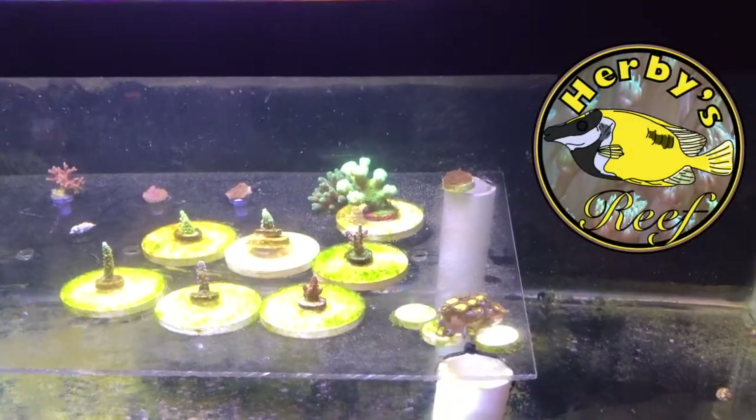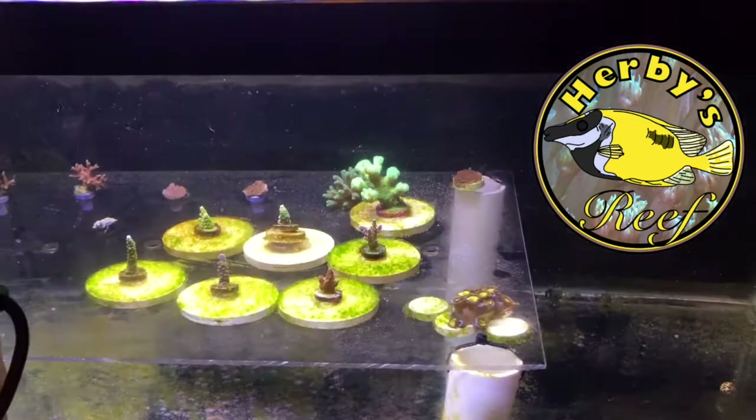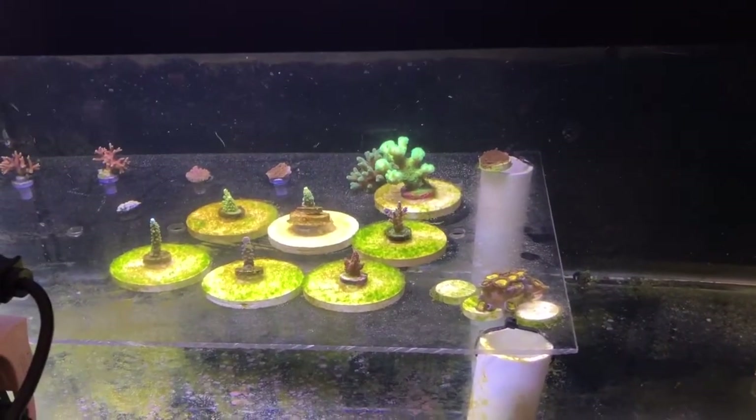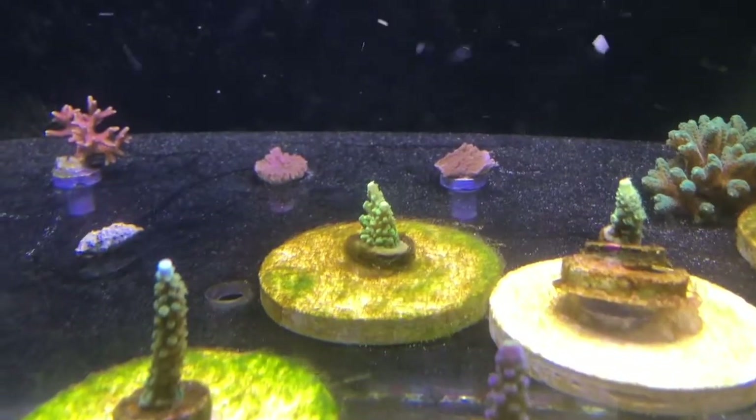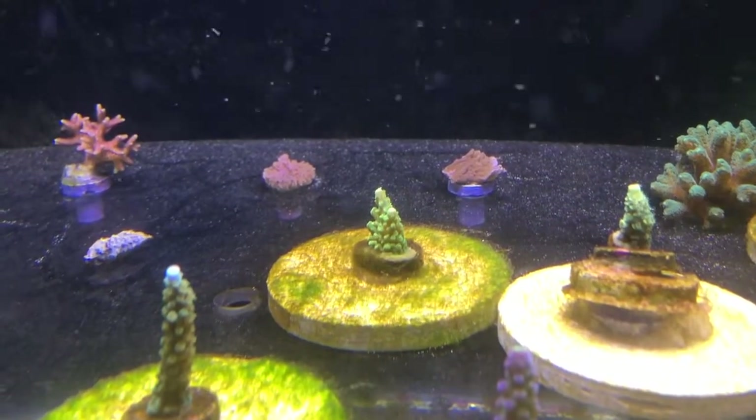Hey YouTube, welcome to Herbie's Reef. Today we have some bad news, unfortunately. If you look real closely, especially at this mani pack, you will see that somehow we have picked up dinoflagellates.